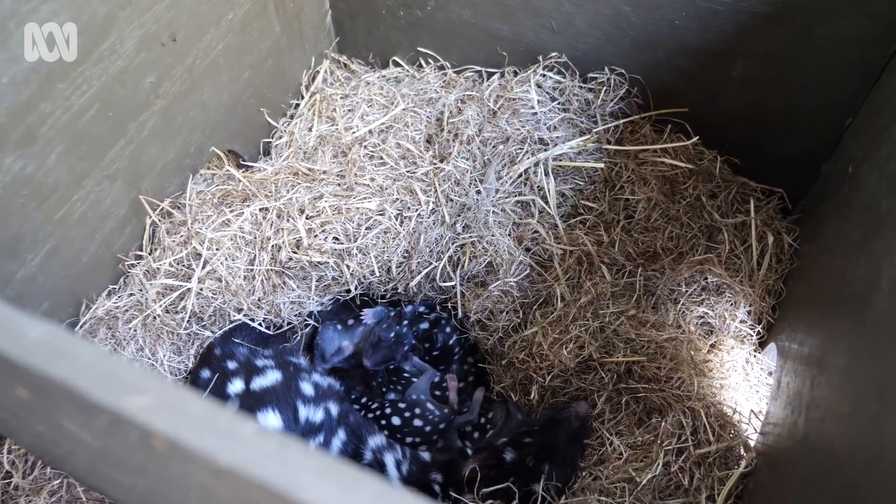In terms of reintroduction, foxes and cats are probably their biggest threat, particularly when they're young — like the babies we just saw — that's when they're most vulnerable.